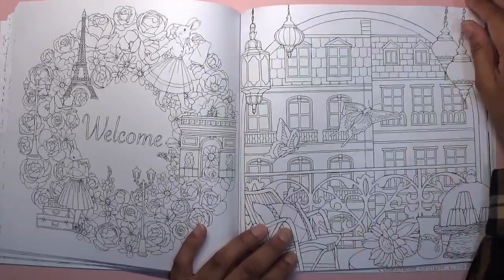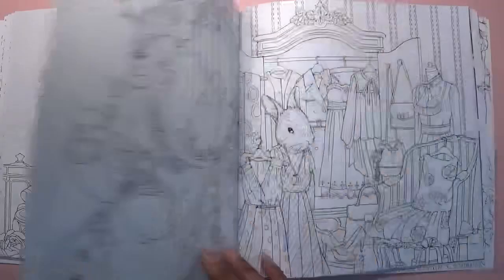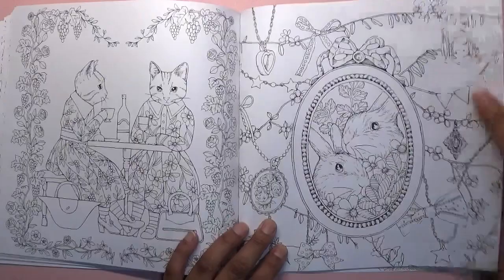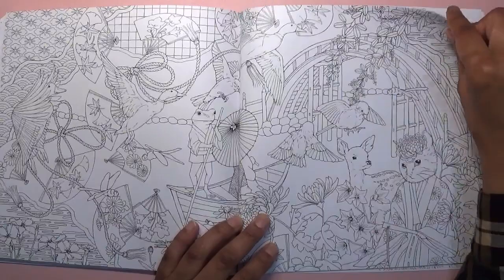My pencil colourings are okay but not like some other people's — I'll only get better if I practice. It's about enjoying the process as well. I'm just doing a really quick flip because quite a lot of you will have seen this book, but it's finally out on UK Amazon and it's nice to get it.